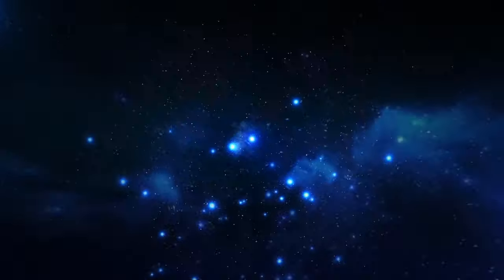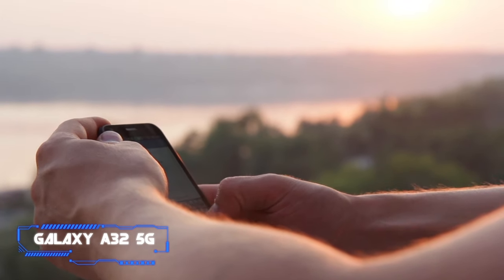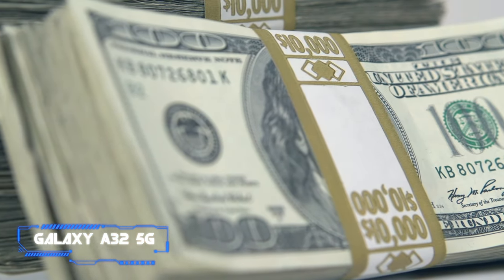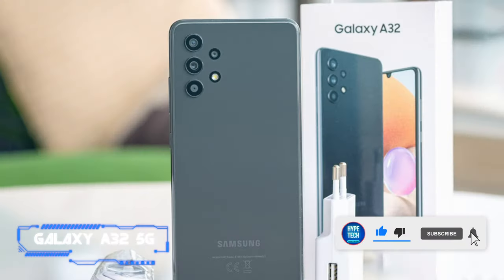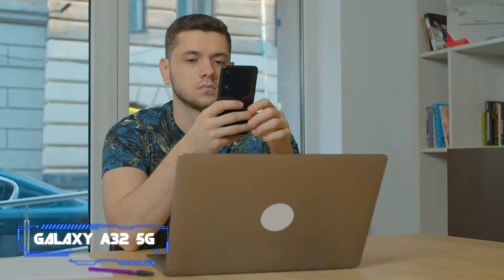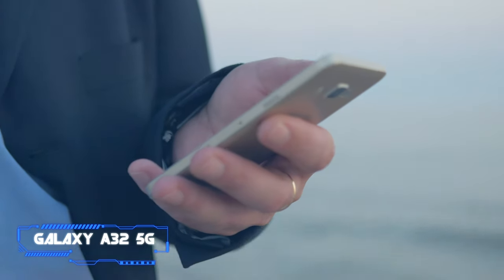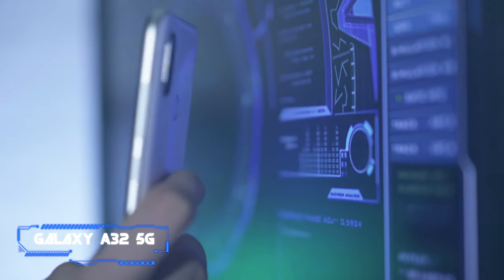Coming at number 7: Galaxy A32 5G. Samsung isn't resting on its laurels with the affordable 5G smartphone market, featuring the A32 as a sub-$300 5G capable smartphone. It sports many things people love about Galaxy phones, but with some corners cut to keep the price down. The biggest downside is the underwhelming display — however, if you're strapped for cash and want a phone with decent cameras, the Galaxy A32 5G is one you should consider, with its big 6.5 inch screen.